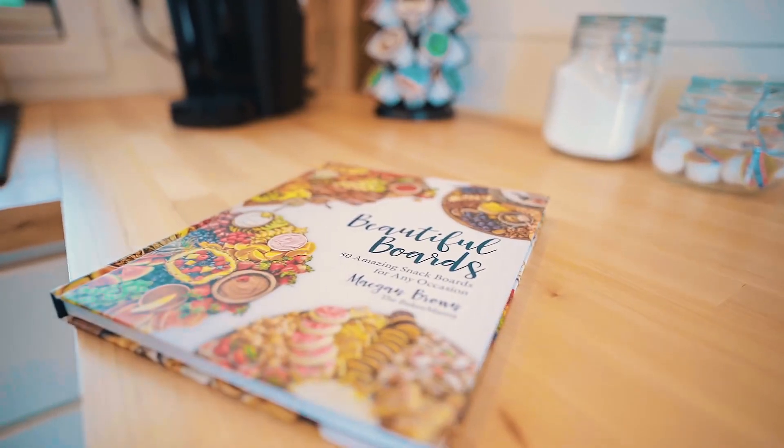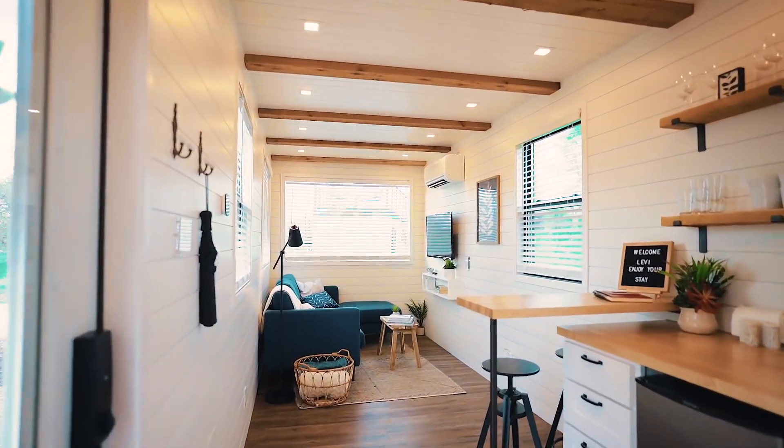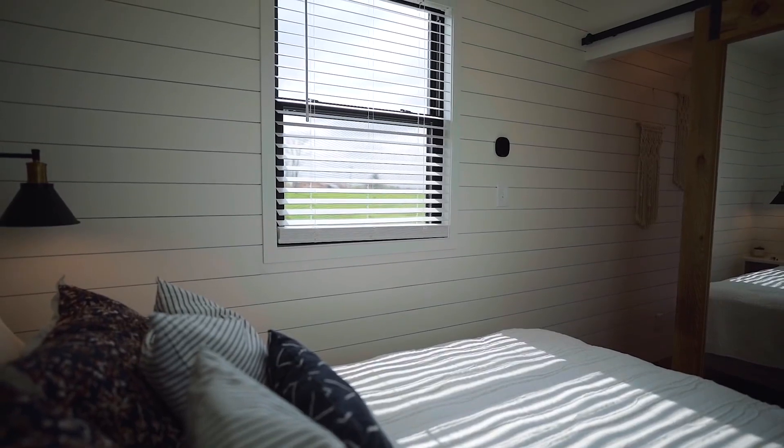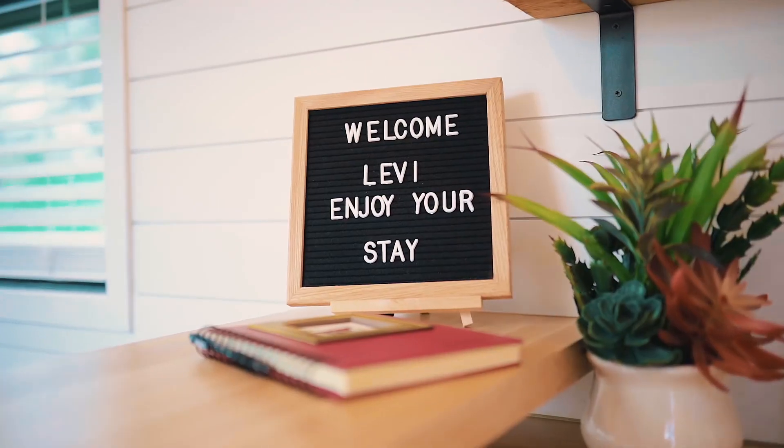The aesthetics of this entire container home are something to really note if you're trying to build something like this. It's really important how you decorate and lay out your home to make it feel high quality. I used to be a real estate photographer and some people just don't understand how to lay out their home — the decor pieces you choose and where you place them really matter for the vibe. You can instantly walk in and tell if the vibe is right. On an Airbnb you have to nail that because you have to stand out. In a small home you can't have weird empty spaces or make it feel too crammed — it's really an art form.